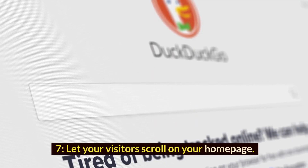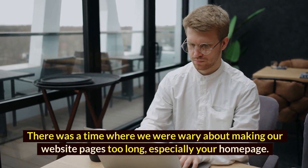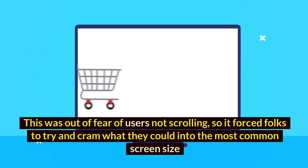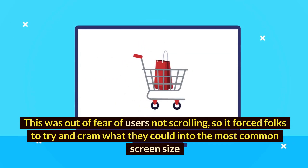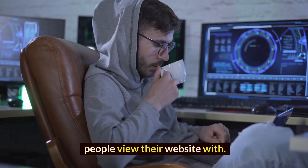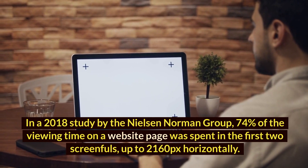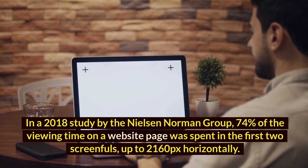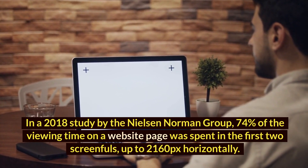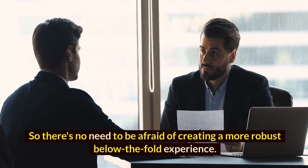7. Let your visitors scroll on your homepage. There was a time where we were wary about making our website pages too long, especially your homepage. This was out of fear of users not scrolling, so it forced folks to try and cram what they could into the most common screen size. But those days are long gone. In a 2018 study by the Nielsen Norman Group, 74% of the viewing time on a website page was spent in the first two screen folds, up to 2160px horizontally. So there's no need to be afraid of creating a more robust below-the-fold experience.